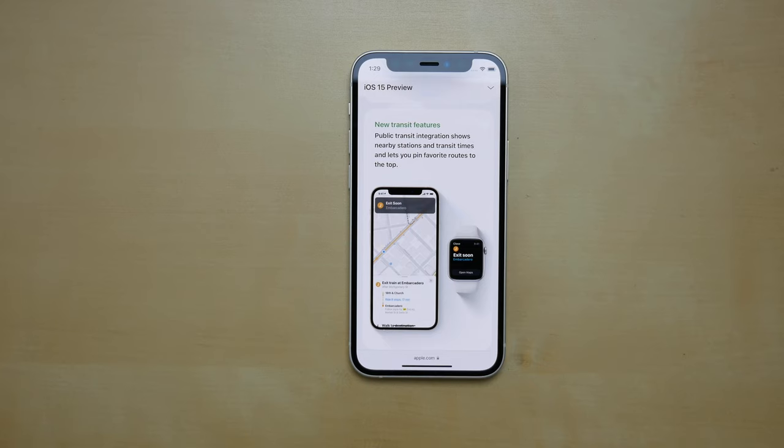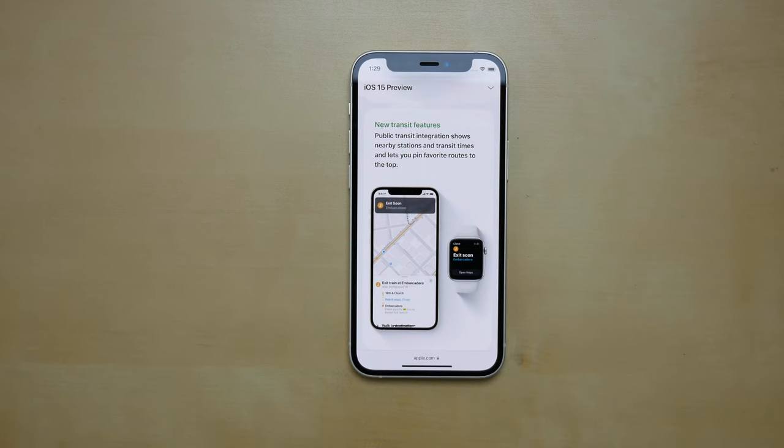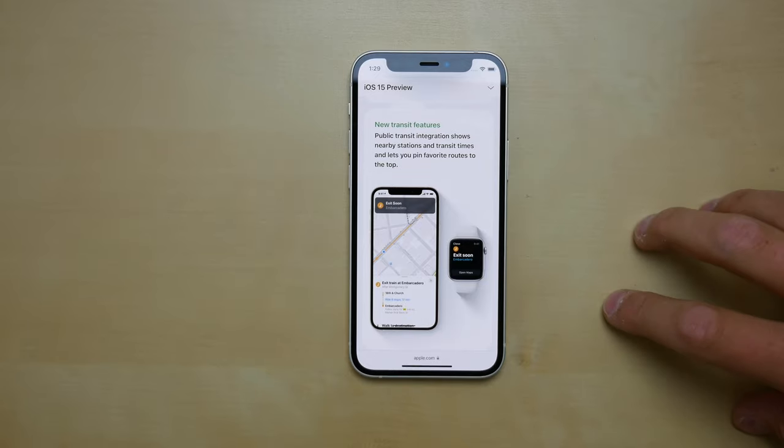For people who use transit, there are some new transit features — it'll tell you when to get off at the next stop, and it also integrates with your Apple Watch.